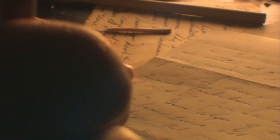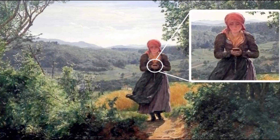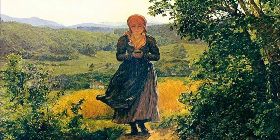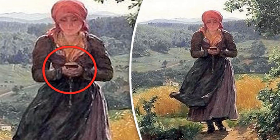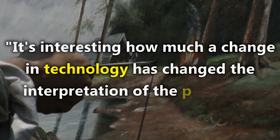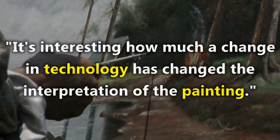This Austrian painting from the 1860s shows a girl holding what appears to be a modern-day smartphone. Some people say she's holding a small book or mirror, while others claim this painting is proof of time travel. One commenter said it's interesting how much a change in technology has changed the interpretation of this painting.